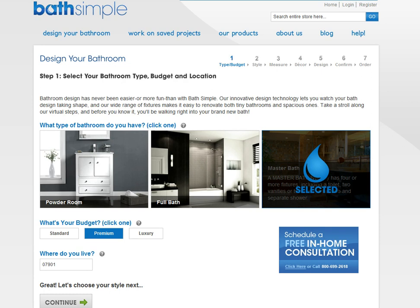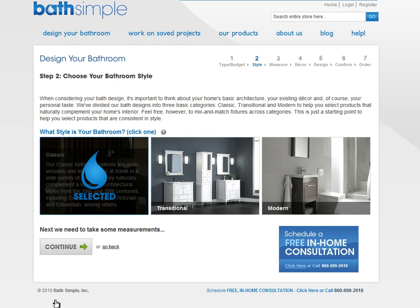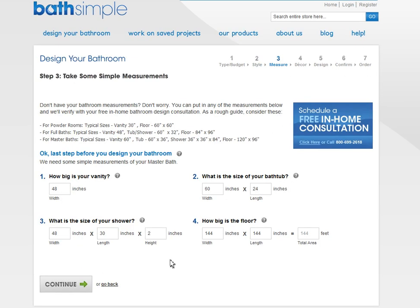Now I've already done a lot of the legwork on this. I chose premium, I put in my zip code and I'm going to say continue. I already chose classic because my house is classic and I already put in my dimensions. I urge you to make sure you've already done your dimensions before you start this site, because otherwise it's just going to be frustrating.